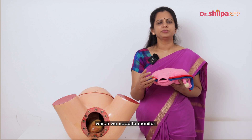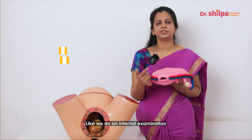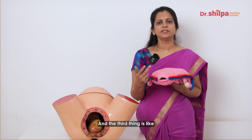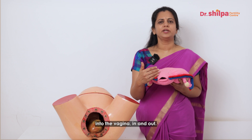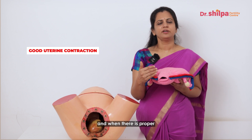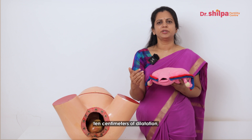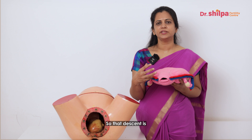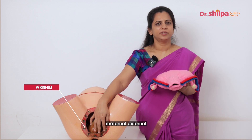During the active phase, we monitor a couple of things: first, the baby's heartbeat; second, the rate of dilatation — we perform an internal examination every four hours to check how much the cervix is dilated; and third, how much the baby's head has come down, which we call the station. The baby's head gradually descends from the abdomen into the vagina only when there are good uterine contractions and proper cervical dilatation. Once the patient reaches 10 centimeters, the descent continues and the baby's head moves through the vagina into the perineum — the area of the maternal external genitalia.